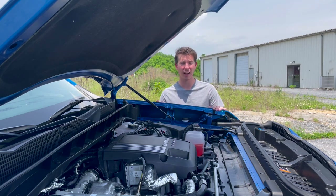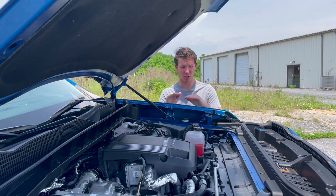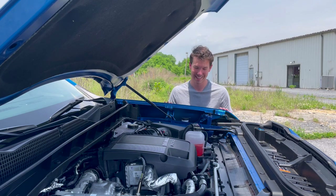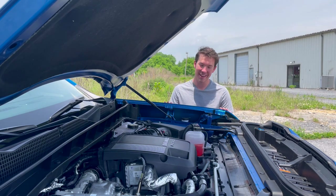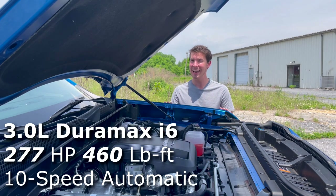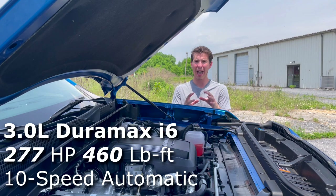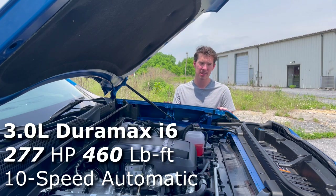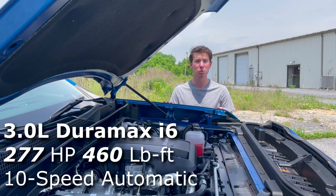This is powered by a 3.0-liter Duramax diesel inline-six, which is surprising for a half-ton truck. Normally these aren't equipped with diesels, but General Motors is slowly integrating them into their lineup, and so is Ram. This makes 277 horsepower and 460 pound-feet of torque.